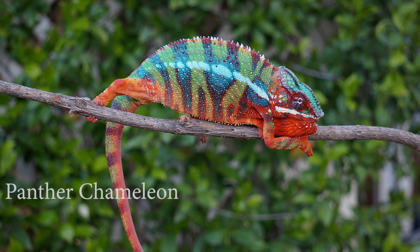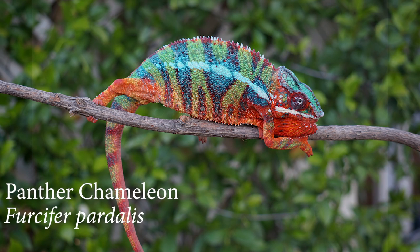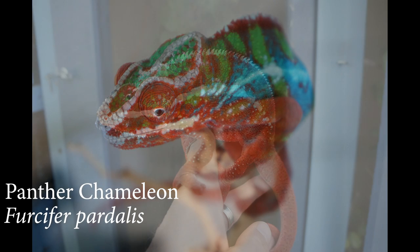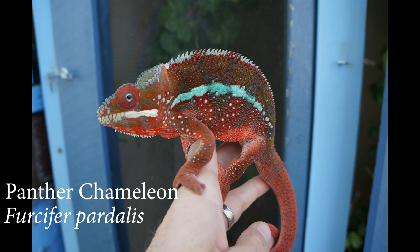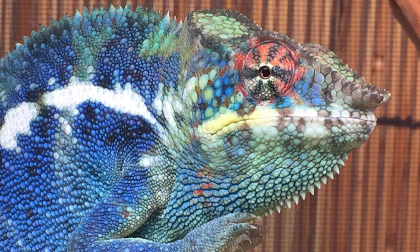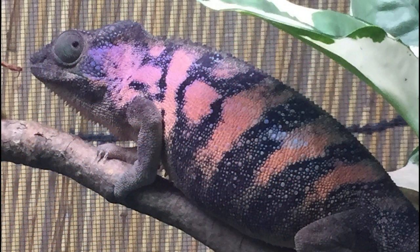And now panther chameleons. Panther chameleons are absolutely gorgeous. Their personalities are more mild-mannered than veileds', though they can be fiery. They do well in human temperature environments, but are more sensitive to lower temperatures than the veiled or Jackson's. The wide range of colors makes panther chameleons one of the most popular pet chameleons.